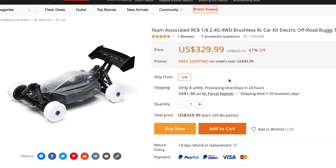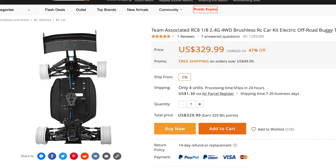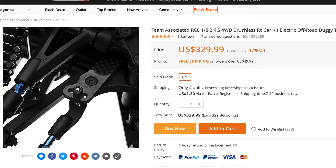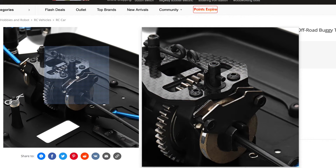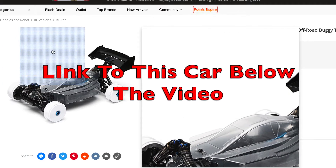Next up, the Team Associated RC8 one-eighth four-wheel drive brushless electric RC off-road kit from Banggood — and with this one you will be going very fast indeed. It's down from just over $600 to $329.99 right now. You'll need to fit your own tyres and all your own electrics, but you are buying a proven race-winning chassis. This thing literally comes as a kit of parts for you to assemble, tweak, and tune just the way you want. Just check out that carbon fibre plate on the top of the diff cover — it screams quality and speed from the outset.